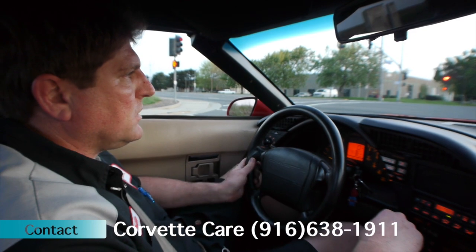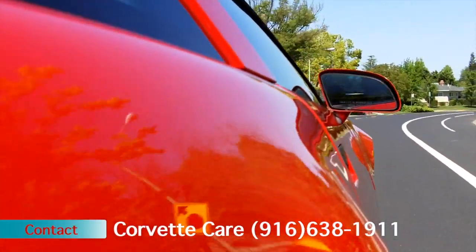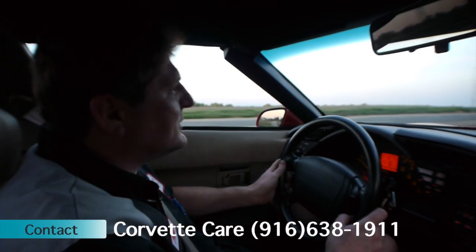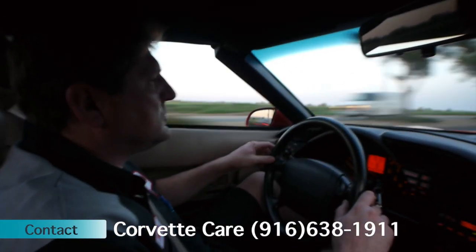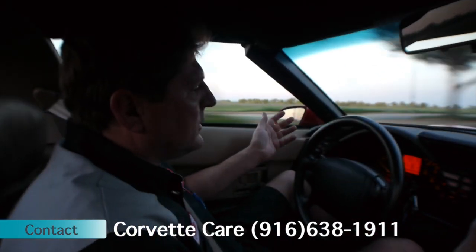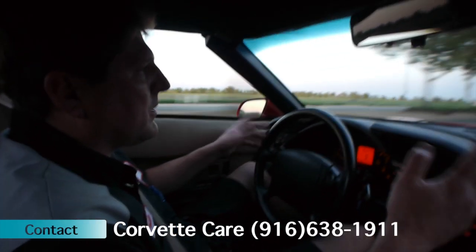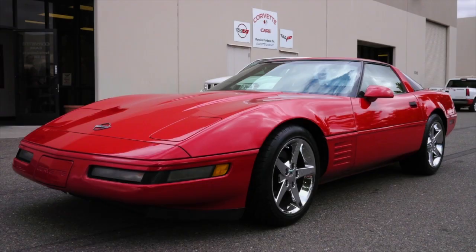The transmission shifts extremely well. The transmission and engine are all checked out and sound, suspension's quiet. Currently doing about 62 miles an hour — not a bunch of wind noise or rattles and squeaks in it. The vehicle drives extremely well.